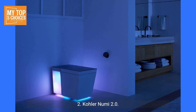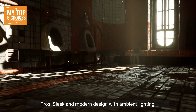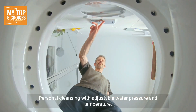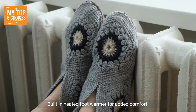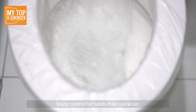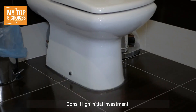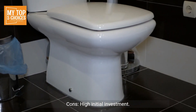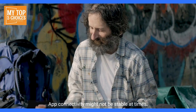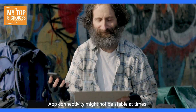2. Kohler Numi 2.0. Pros: Sleek and modern design with ambient lighting, personal cleansing with adjustable water pressure and temperature, built-in heated foot warmer for added comfort, voice control for hands-free operation, wireless charging pad for compatible devices. Cons: High initial investment, may require regular maintenance due to its complex features, app connectivity might not be stable at times.